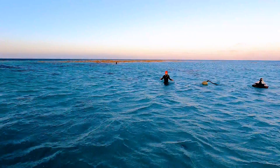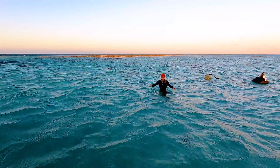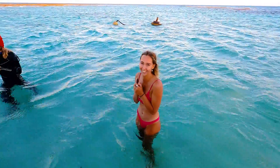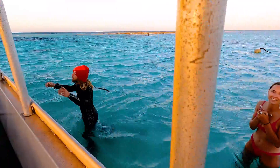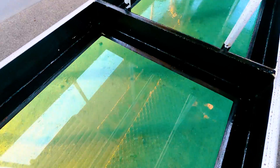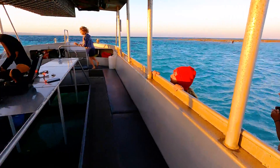There's Remy! Hi Remy! It's really cold. It's not that cold. It's going in the water. Embrace it. I am in the water, Zander. Embrace it.